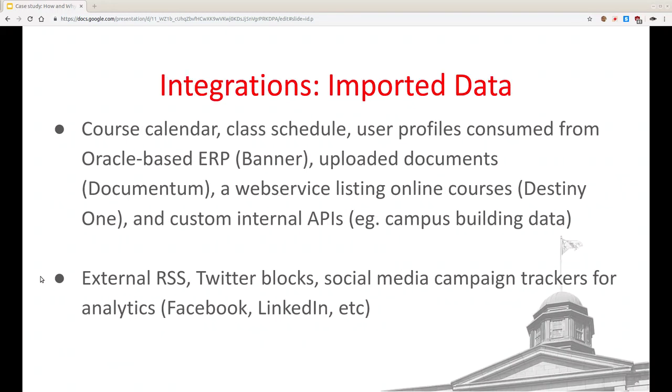Integrations already mentioned include the course calendar. There's also a staff directory integrated with our system. There are some APIs — for example, the continuing studies books have an online learning system and course descriptions get pulled in from that system's API. There's a data central API with building information, because McGill has a lot of buildings and a lot of places — including one I think in Bermuda. We also push data out to RSS, Twitter, and Facebook campaign trackers.